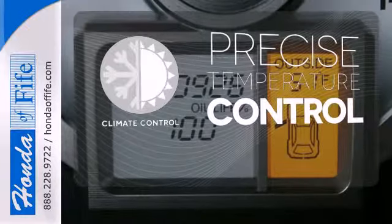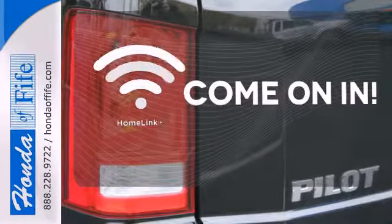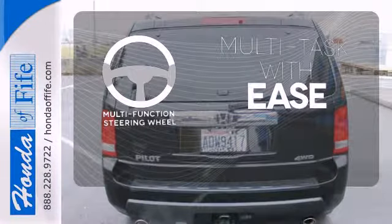Select the perfect temperature with climate control. Doors open and your path is well lit with Homelink. A multi-function steering wheel makes multitasking a touch easier.